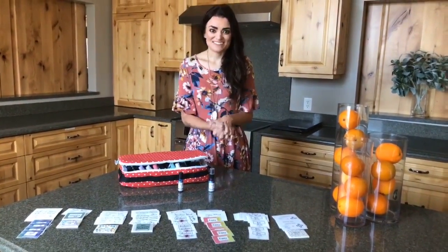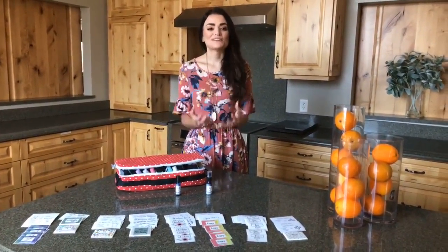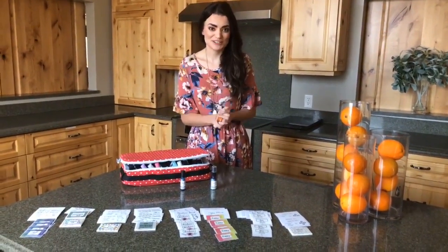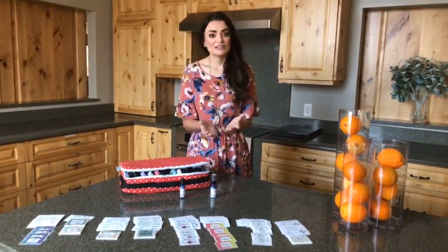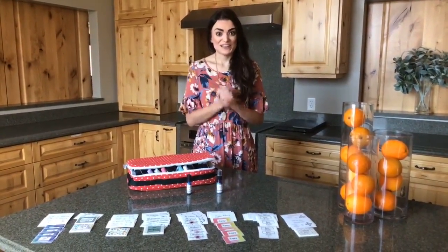Hey guys, welcome back to another Live Feature Friday here at Oil Life. I'm your host Heidi, and this week I am so excited to announce a special partnership giveaway we have with the company whose products we showcase on our website, and that is Oil Culture Labels.